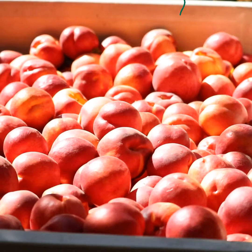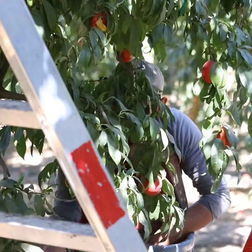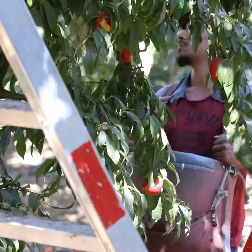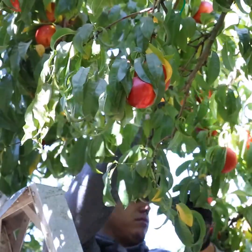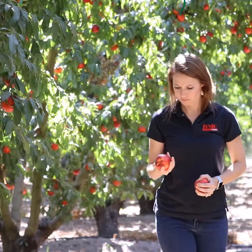Throughout the year we have close to a hundred different varieties of nectarines that we pick multiple times throughout the year so that we can continue to have fruit from the end of April all the way through September. You have to have all those different varieties because tree fruit is very sensitive. It'll become ripe in the morning — if you wait into the afternoon to pick it, it'll be too soft. So you have to have the variety spread out throughout the season so that you can maintain a consistent supply from beginning to end.